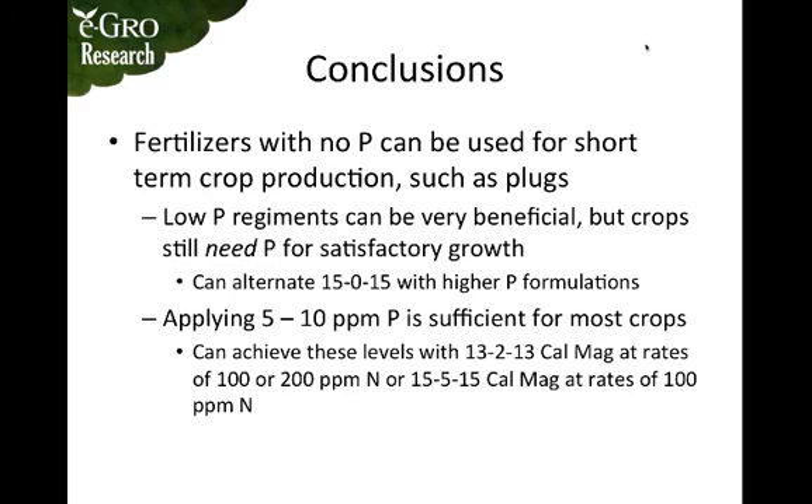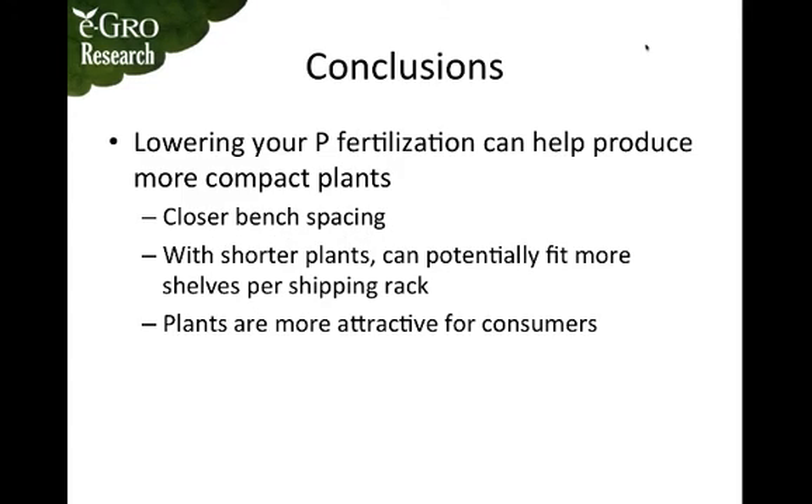You can achieve this rate by using 13-2-13 Cal Mag at 100 or 200 parts per million nitrogen, or 15-5-15 Cal Mag at 100 parts per million nitrogen. Lowering phosphorus fertilization can help produce more compact plants, allowing for closer bench spacing, more plants per bench, more shelves per shipping rack, and increased shipping efficiency.